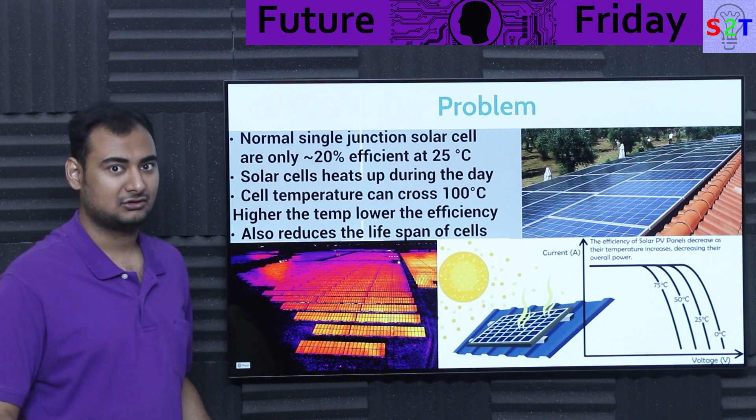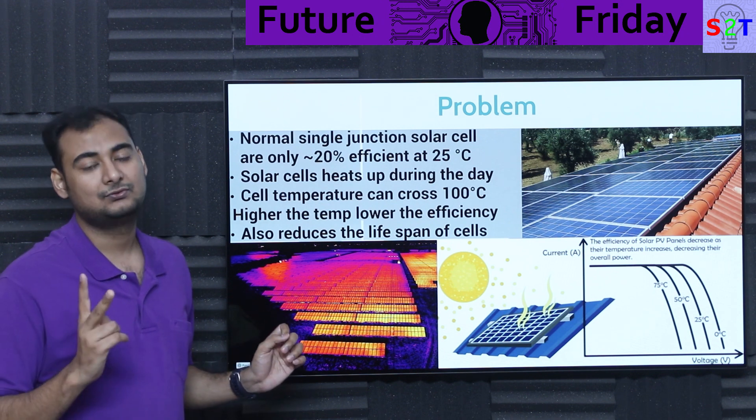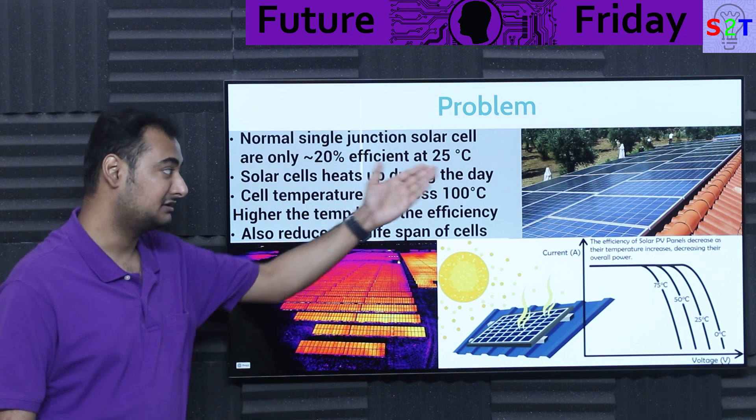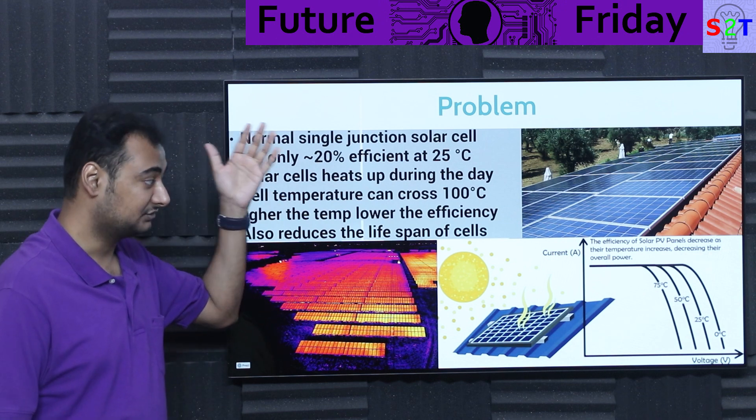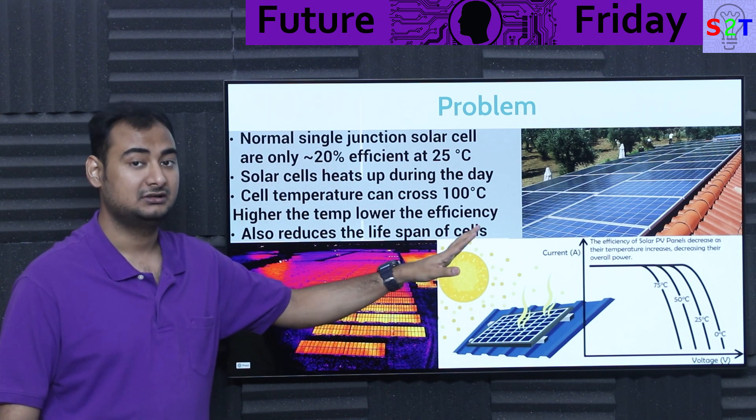That should give cause for alert. Now there is a two-fold side effect of that. If your cells get hot, they lose their efficiency — their voltage output drops dramatically.